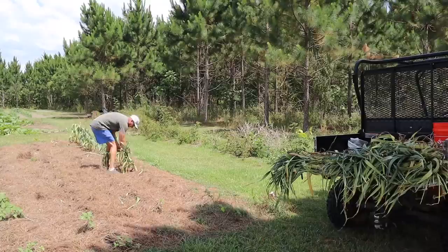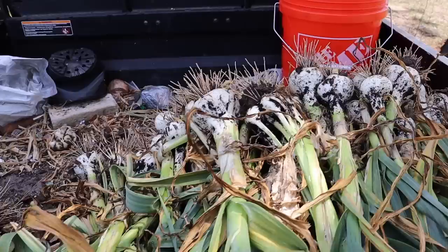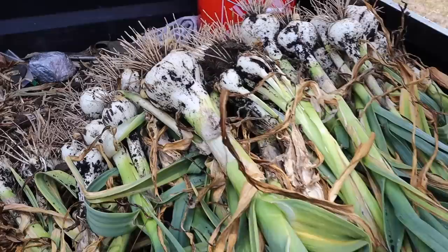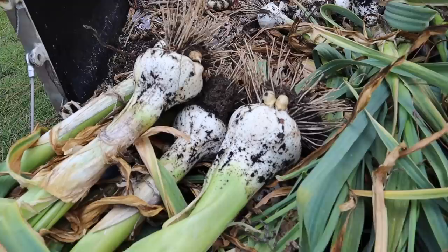That's all of them right there. Most of these are average or maybe a little bit above average. We do have a few monsters — I put the monsters over here. A couple of those are as big as my fist, so we did pretty good with some of these. Didn't do terrible at all. Got a few little ones in there. That's pretty par for the course with what we normally do with elephant garlic, except those right there — those might be some of the biggest that we've ever grown.